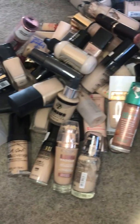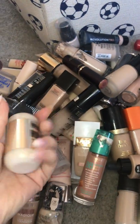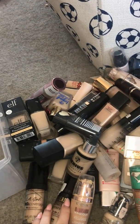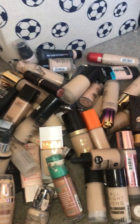This one is staying. That's a really good mixer by Makeup Obsession in champagne, so that's going to stay.